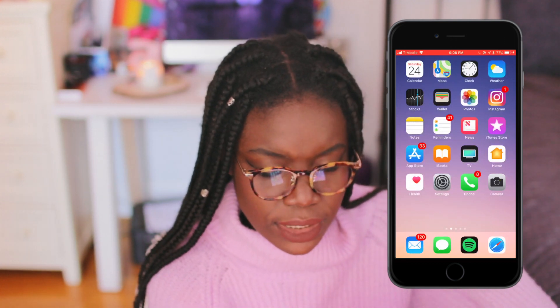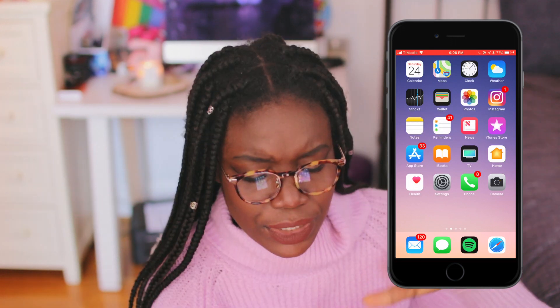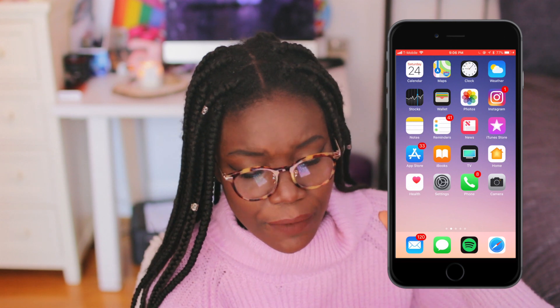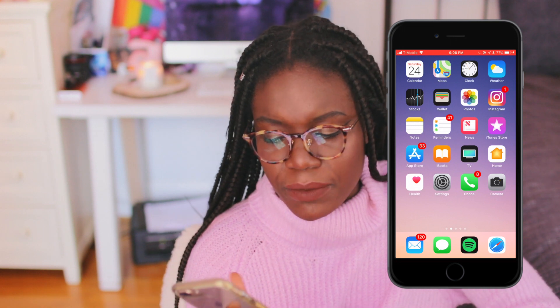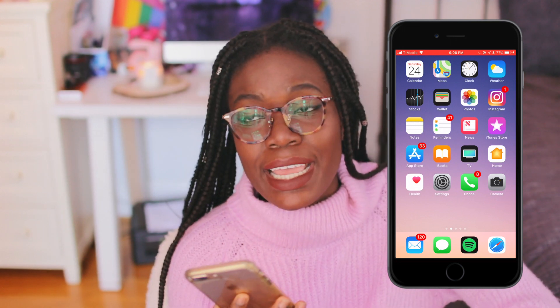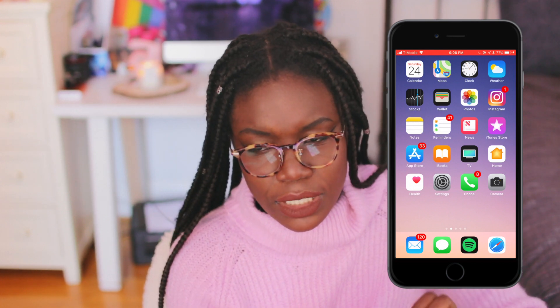When we go into the phone, this is just the home page. I have my most important apps first, and I'm realizing Instagram is the only app here that doesn't come with the phone. Instagram is here — if you're not following my Instagram, you should do that as well. On the bottom we have Mail, Messages, Spotify, and Safari, because Spotify is like my number one app — I can't even function if I don't have Spotify. So that's in my dock.